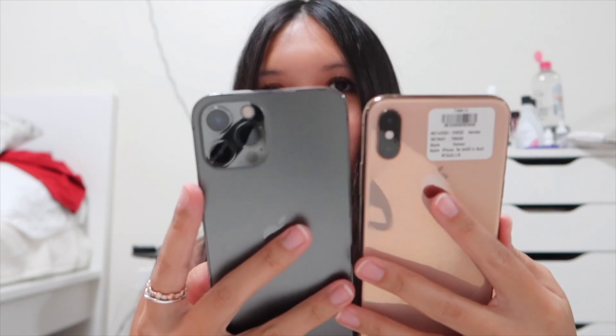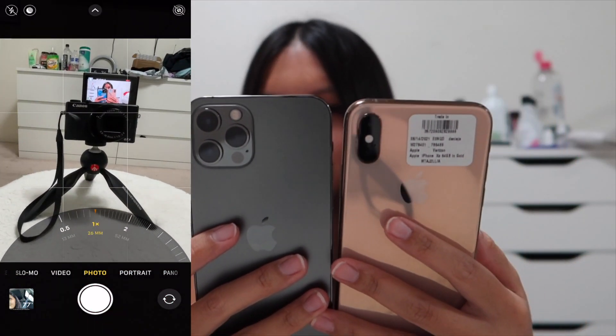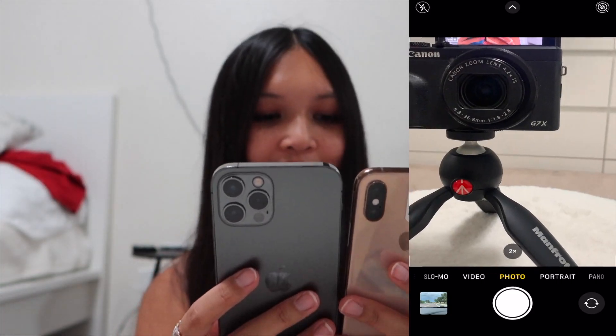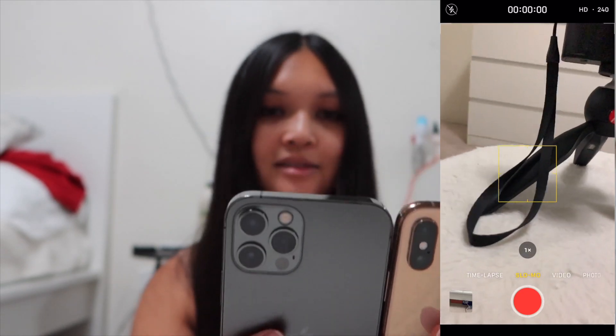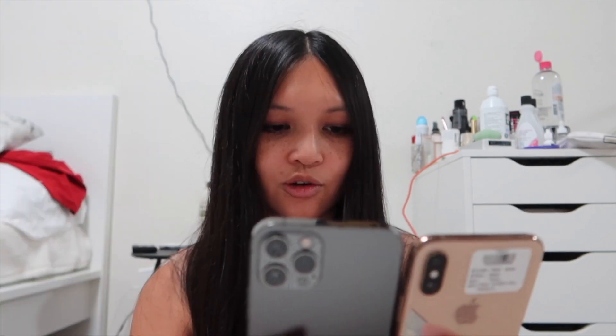Let me screen record this for you guys. Here's the iPhone 12 Pro versus the iPhone XS. You can see the telephoto and the ultra wide on the 12 Pro — the XS doesn't have ultra wide. Also, if you go to slo-mo, there is no selfie slo-mo option on the XS, but there is on the iPhone 12 Pro — so if you want to take 'slofies,' that's an option on the 12 Pro.